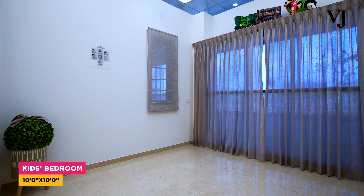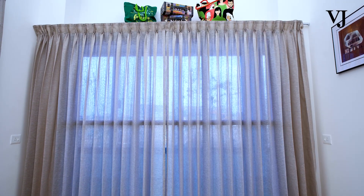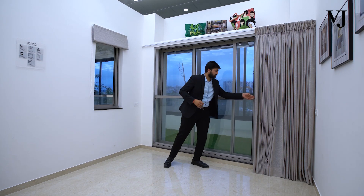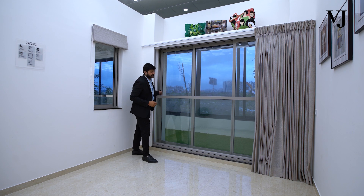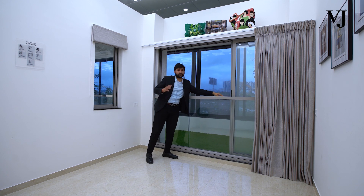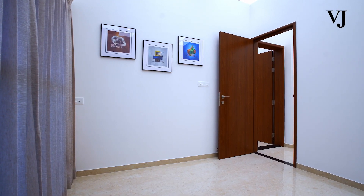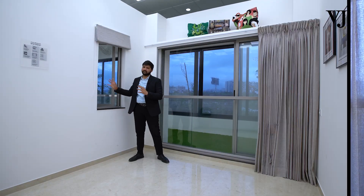Coming to the first bedroom — this will be your kids' bedroom. In the kids' bedroom, we will be providing a loft space where you can store all unused things. We will also be providing a full sliding window with a premium mosquito mesh. For safety purposes, we will be providing a railing, and since this is the children's bedroom, we will be providing safety grills outside the window. Once you open the entire window, maximum sunlight and maximum ventilation will be there in your children's bedroom. There is also one more window provided for cross ventilation, also fitted with a premium mosquito mesh.